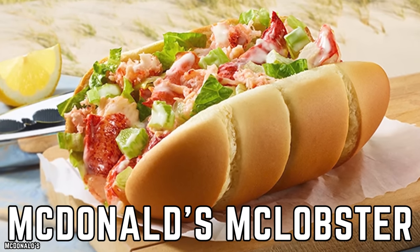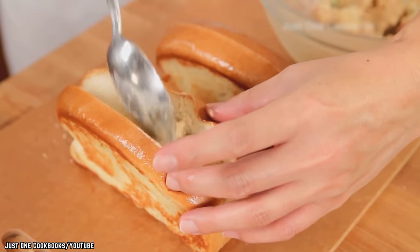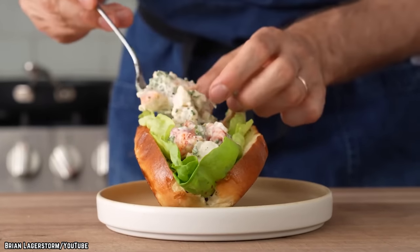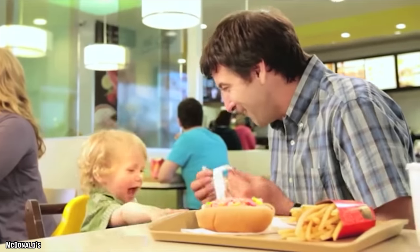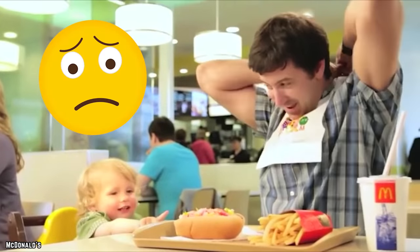McDonald's McLobster. Avoiding a nautical crustacean sandwich from a fast food restaurant might seem like a no-brainer, but since its inception, this seafood-based handheld menu item from McDonald's has been chosen one too many times by hopeful, well-meaning patrons. It's not always wise to gamble, but it's a safe bet to assume all of these McLobster order placers were very disappointed.